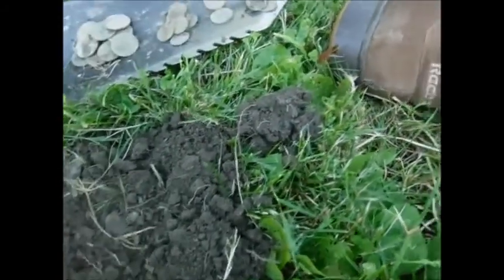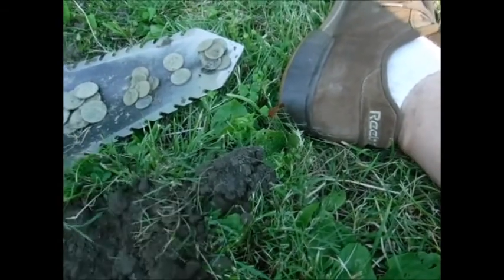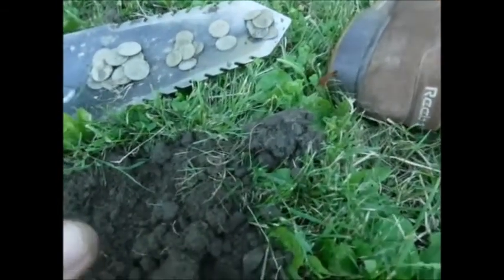Another dime, there's a penny, another dime — jeez.